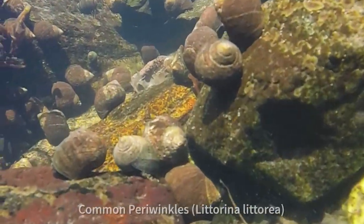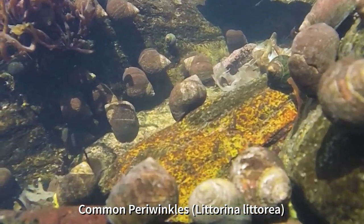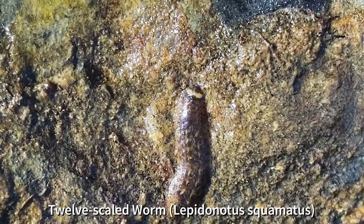When going tide pooling, we want to make sure we are staying mindful of the fragile life that surrounds us. After all, we are visiting their home.